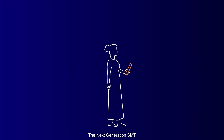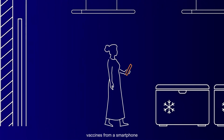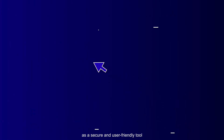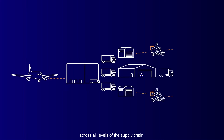The Next Generation SMT is optimized for mobile use, making it possible to monitor and manage vaccines from a smartphone or tablet. The SMT is designed as a secure and user-friendly tool that can be easily implemented across all levels of the supply chain.